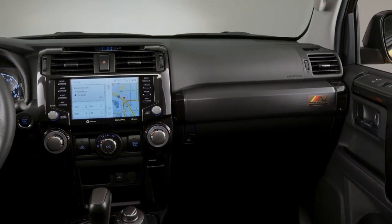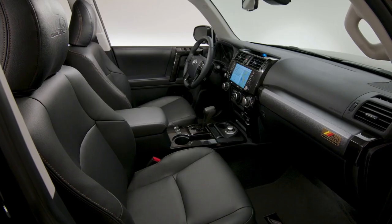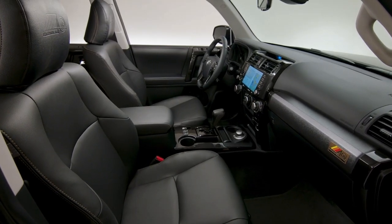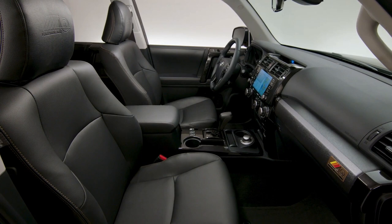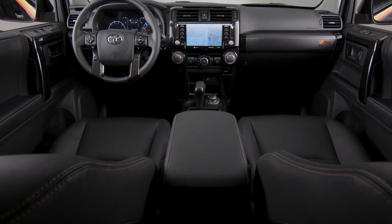Parking maneuvers are made easier and safer with the Limited-grade standard front and rear clearance sonar system. The panoramic view monitor on the Limited gives the driver a 360-degree bird's-eye view to help drivers see items surrounding the vehicle.